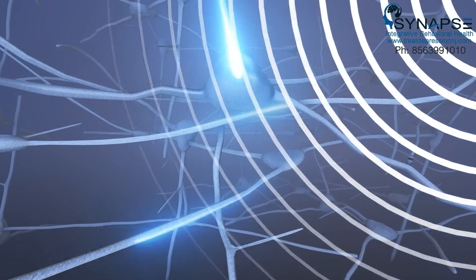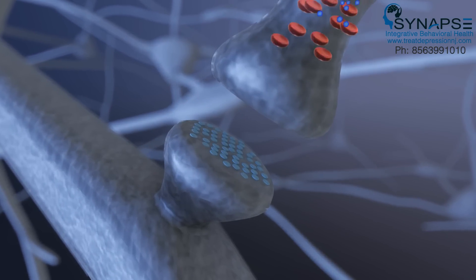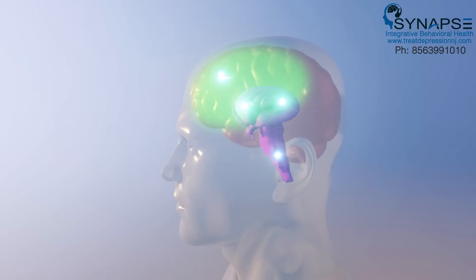TMS uses a targeted electromagnet to produce a pattern of pulsed magnetic fields. This causes the release of neurotransmitters. TMS also activates deeper brain regions, energizing them, all without causing unwanted systemic side effects.